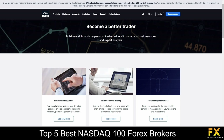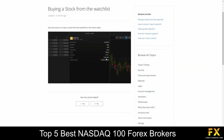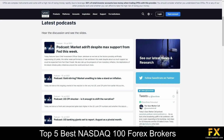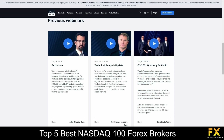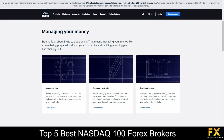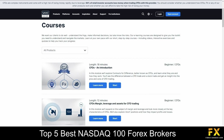Saxo Bank also provides their very own educational centre, which delves into various trading topics, such as how-to video tutorials, their featured market call podcasts, webinars you can sign up to or watch on demand, a selection of written educational content that covers risk management, the psychology of trading, as well as courses in the financial markets for you to browse through if you are searching for any additional educational content with Saxo Bank.